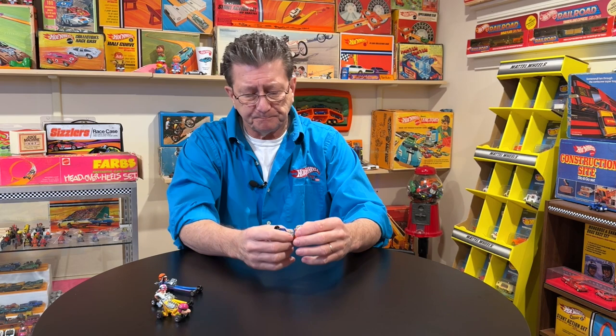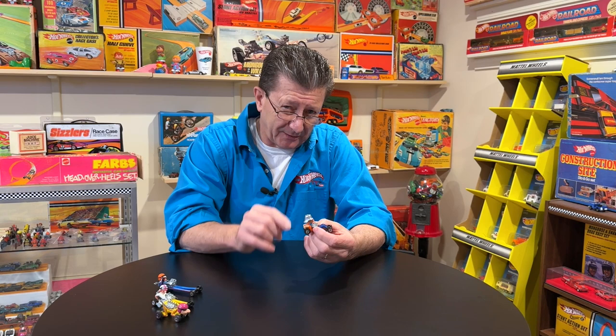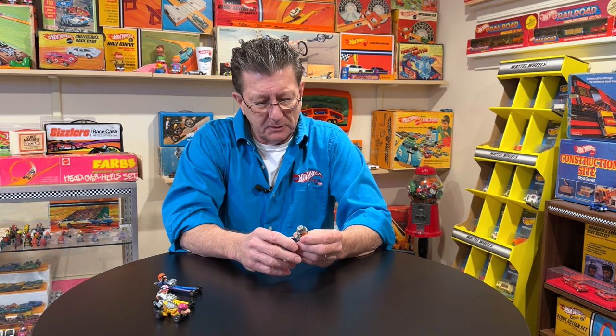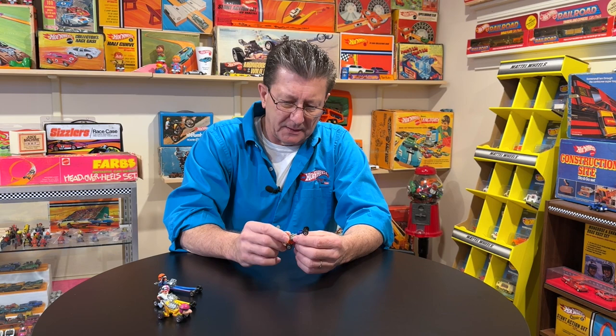This one here is Red Ketchup. The shoes — kids always bite stuff and rip stuff off. His goggles go up on top of the helmet, and I don't have the goggles for this one — I've got to find them. Sometimes the feet will be broken off. I don't think I've seen reproduction feet for Red Ketchup. Sometimes the arm on the back, one of them is missing. That's about it for these — they're pretty simple, but there are parts that do come off or break off.